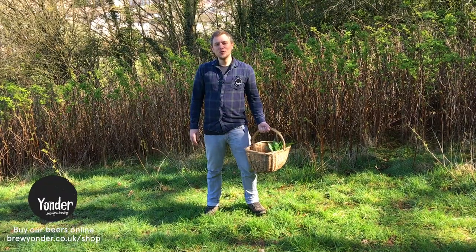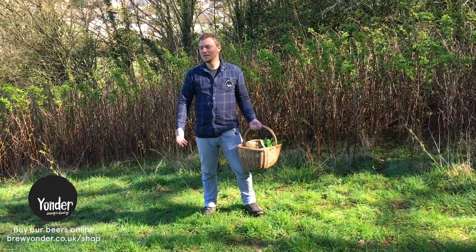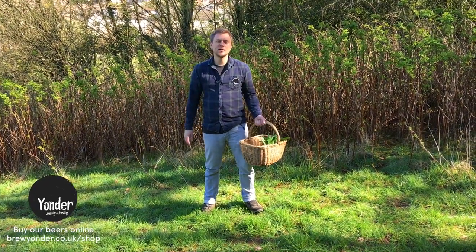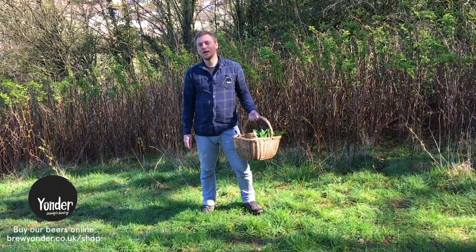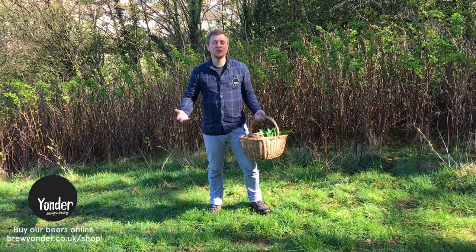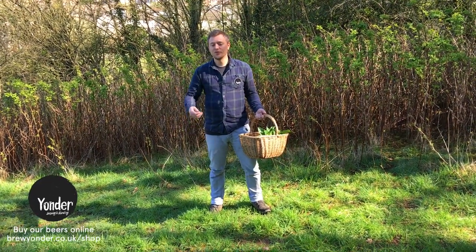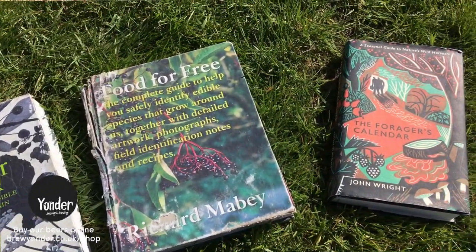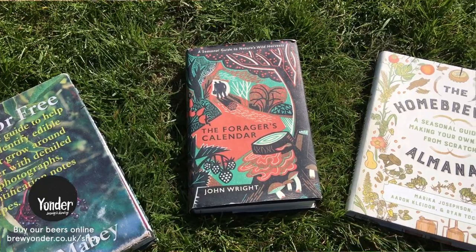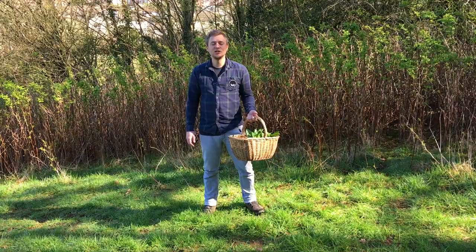Hopefully that was helpful — an introduction into what we're collecting around here and how we use it in our beers. We'll go into more detail in later videos on specific beers and specific ingredients. Another great reference for foraging is the internet. YouTube videos — if you're not sure about something you want to identify, I'm sure there are YouTube videos to help you do that. But there are a few books as well that I would definitely recommend reading or at least having in your collection to reference.